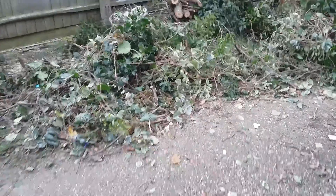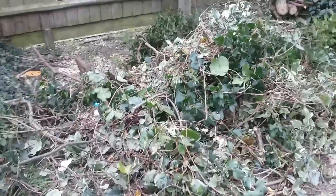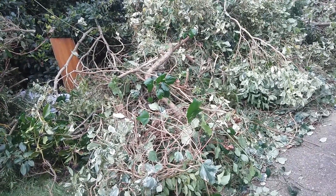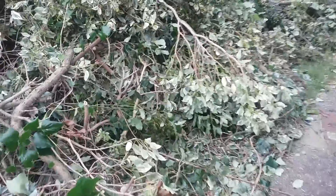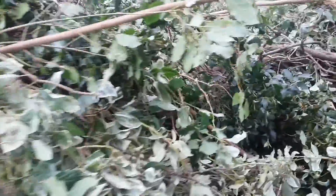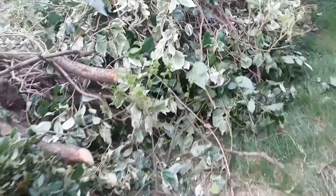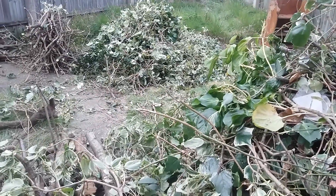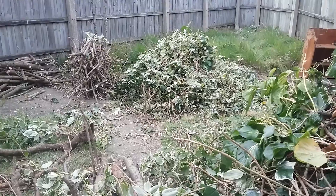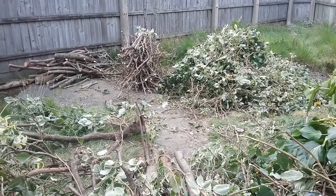Hello all, first of May 2016. This video is the second in the series of doing up this neglected garden. Have a look at that — this is all shrubbery, trees, and ivy that we've cleared. It's all got to be chopped up and taken away; you can see the pile there. The pile is going to get bigger — a lot bigger — and all removed.